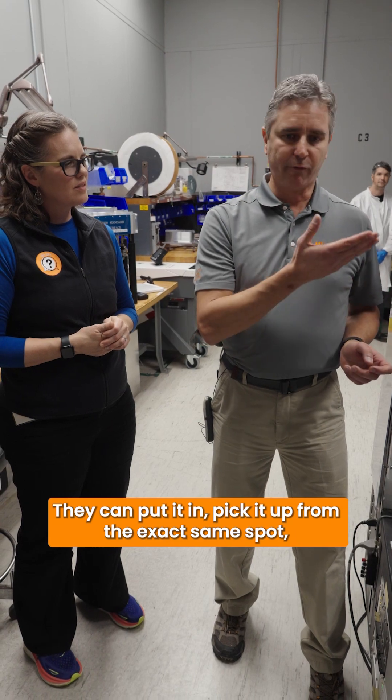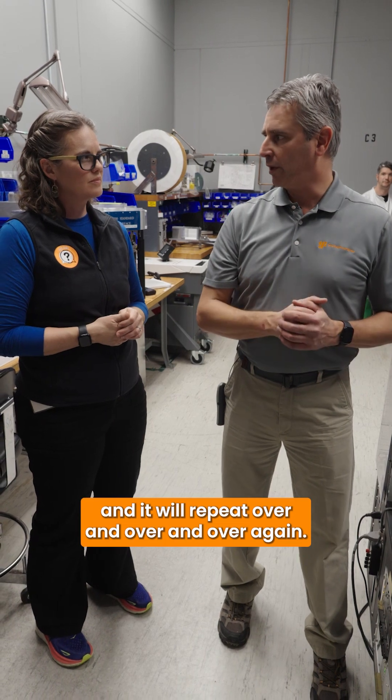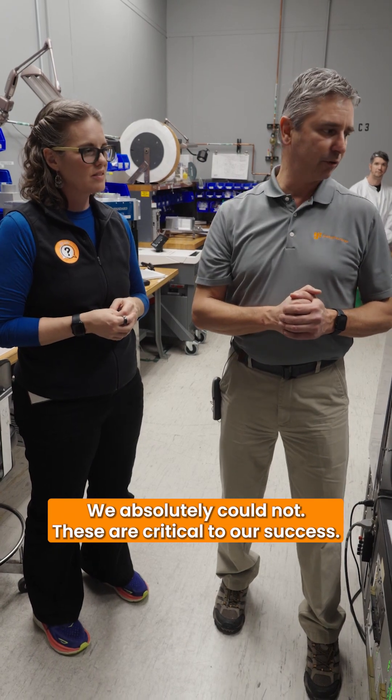They can pick it up from the exact same spot, drop it off in the exact same spot, and it will repeat over and over and over again. So you couldn't make what you make here without robots like this? We absolutely could not. These are critical to our success.